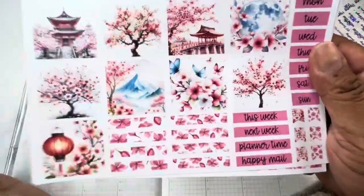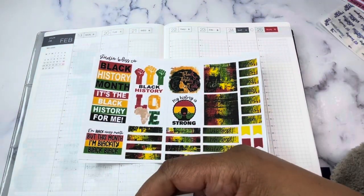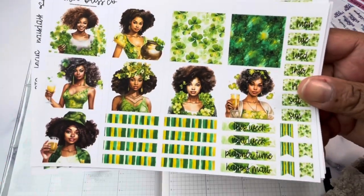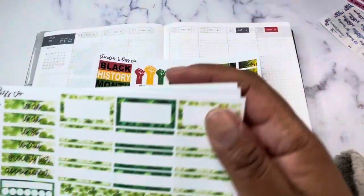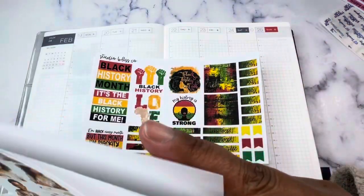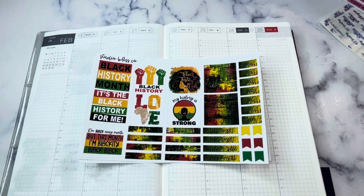This is one of three new Hobonichi kits available on Studio Blizzco. There is also Lucky Clover and Rustic Easter as well. So if you are looking for some new Hobonichi kits, I've got you covered.